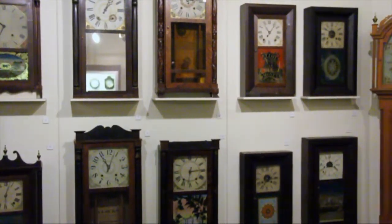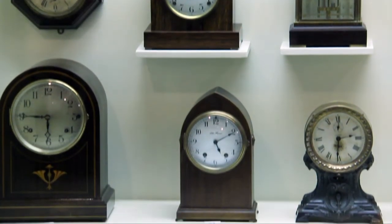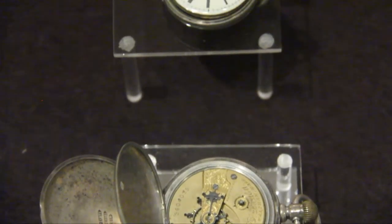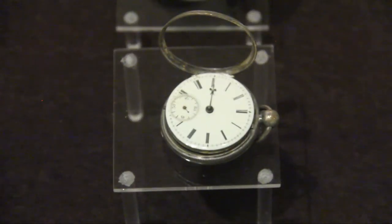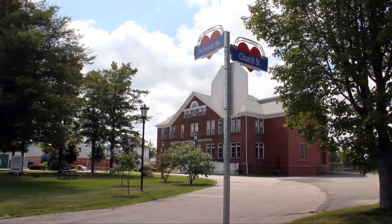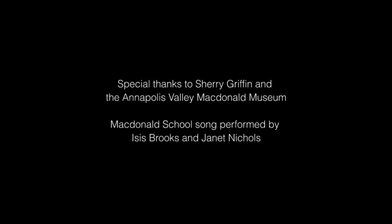Remember who has made it so. We're the children of McDonald's school, we're proud to be, we're glad to be in this first consolidated school. And we always have to march by rule — first in Canada are we, down in this province by the sea. And we gladly sing of thee, Sir William C. MacDonald, in this school.